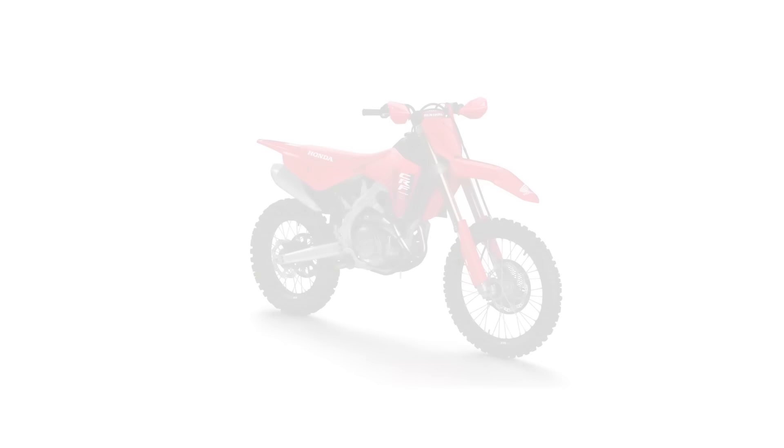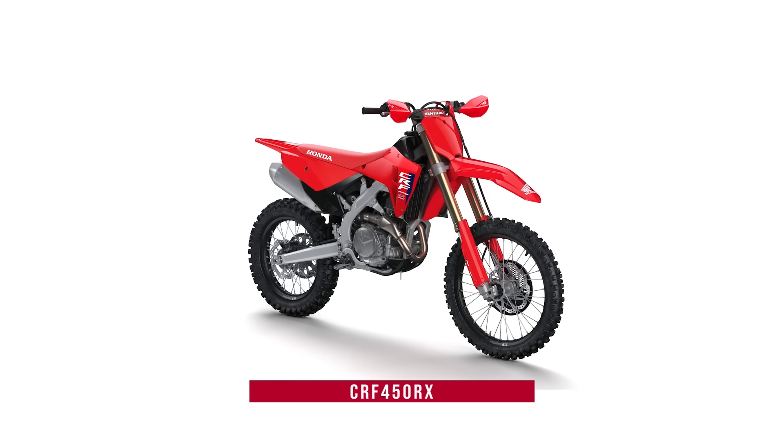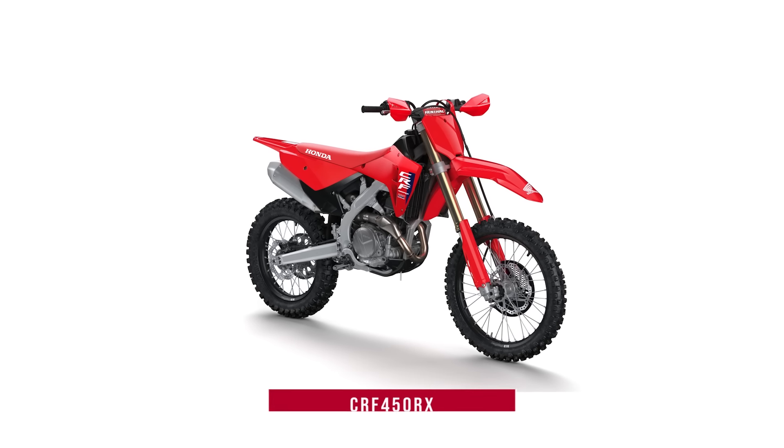The CRF450R's closed-course off-road sibling, the CRF450RX, also benefits from the platform-wide updates. Teams like JCR Honda, SLR Honda, and Phoenix Racing Honda trust the CRF450RX in grueling off-road racing across the country, from GNCC to WORCS and NGPC.